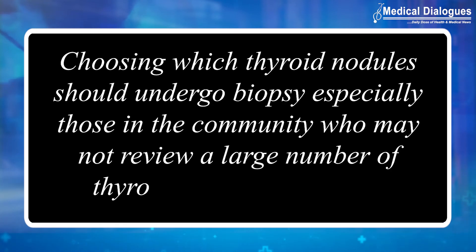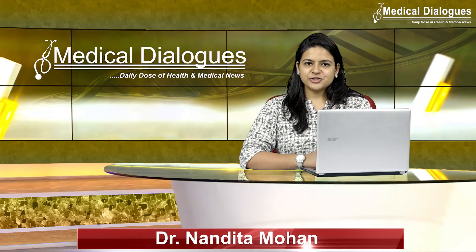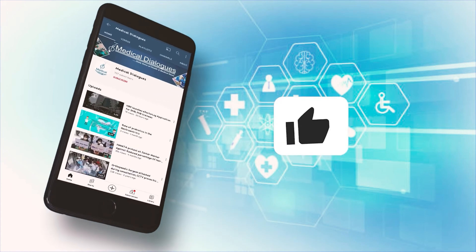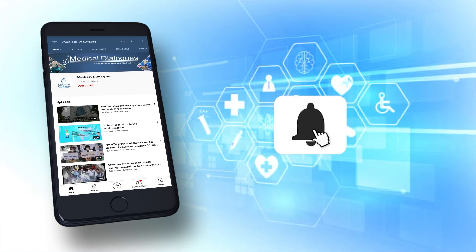That's all for today. Stay tuned to Medical Dialogues for the latest updates. Never miss a medical update — like, subscribe, and press the bell icon.